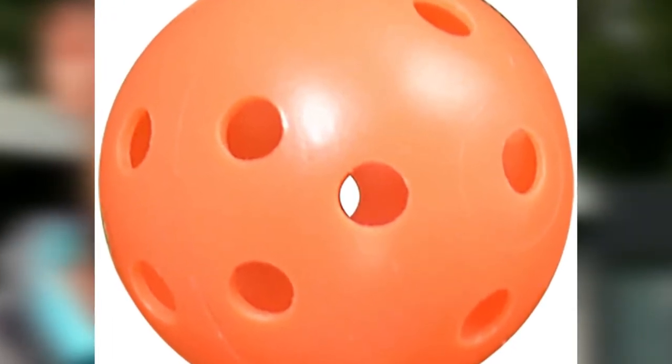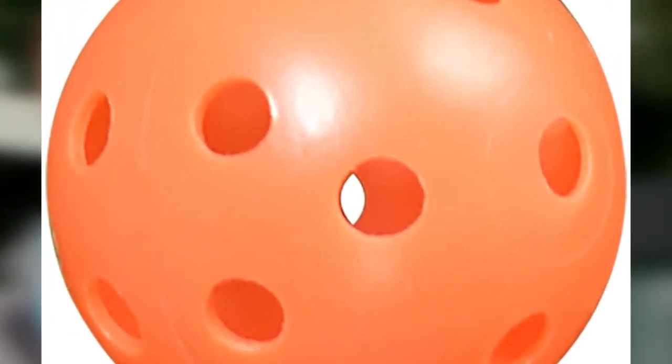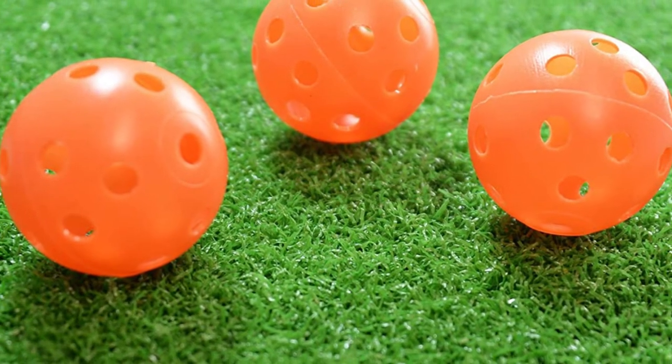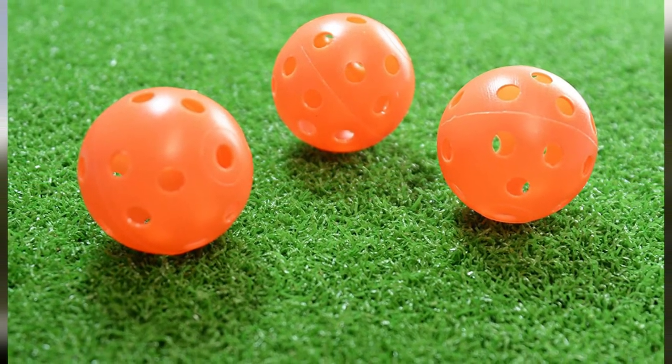One drawback of these balls is that they are a bit soft for some golfers, so they lack a real feel of impact. However, they are still ideal for training your overall swing and maintaining your physical fitness. They are especially suitable for home practice on a rainy day.